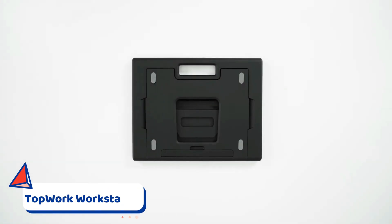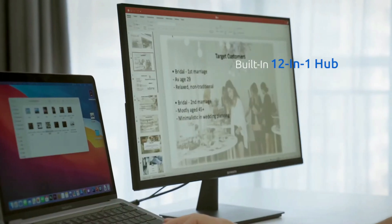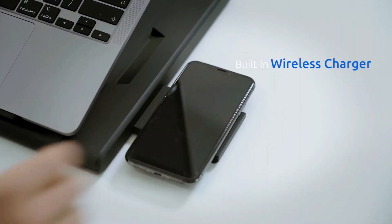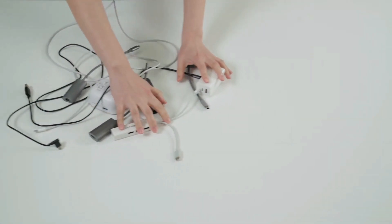Topwork is the world's first workstation that combines an adjustable laptop stand, 11-port USB hub, and Qi wireless charger. This allows you to switch your whole desk setup from one laptop to another just by moving one cable.